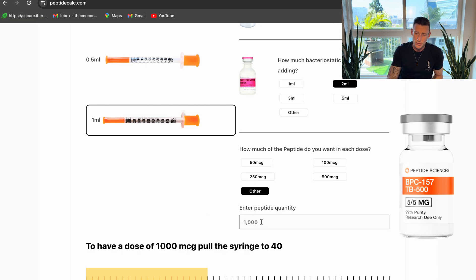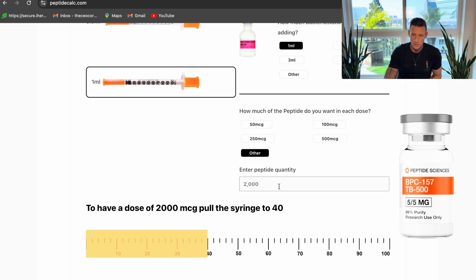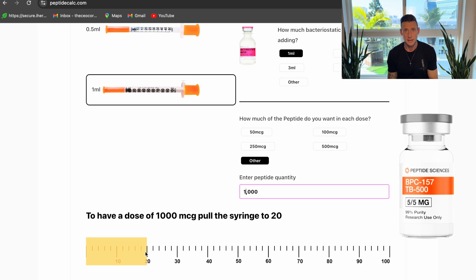Now if you want to research 2000 micrograms and put in one ml, you can see that one vial is only going to last two and a half days — compared to five days at 1000 micrograms. So at 2000 micrograms that's only two and a half doses per vial, meaning it's going to take six vials a month if you're researching 1000 micrograms a day. If you're doing three months, that's 18 vials. If you're doing 2000 micrograms a day, you can do the math — that vial only lasts two and a half days.